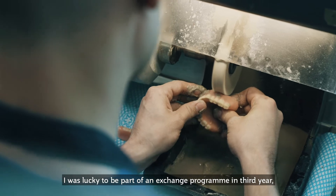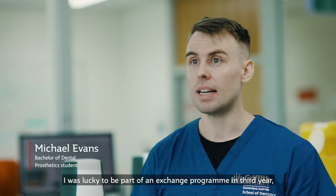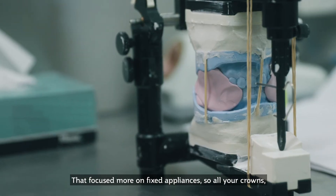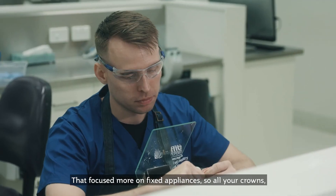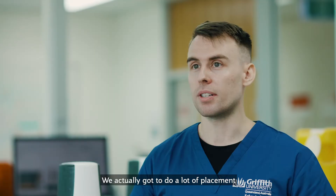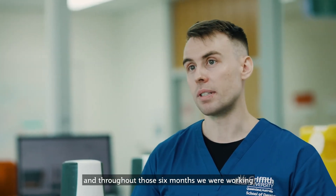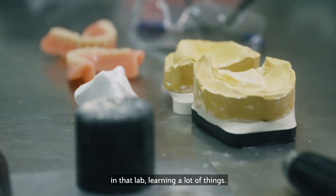I was lucky to be part of an exchange program in third year where I went over to Norway for the first trimester, which focused more on fixed appliances — all your crowns, bridges and things like that. We actually got to do a lot of placement while we were there, assigned to a lab, and throughout those six months we were working in that lab learning a lot of things.